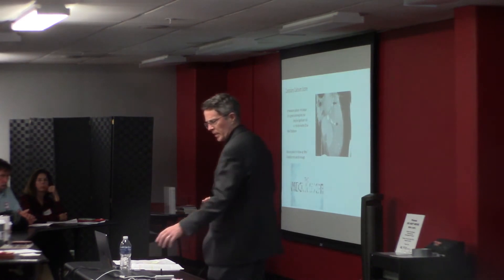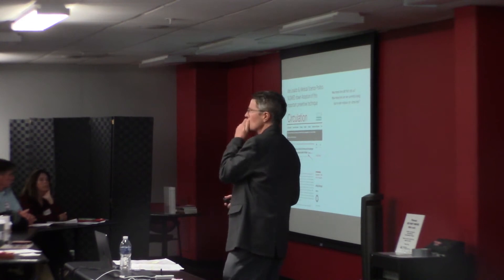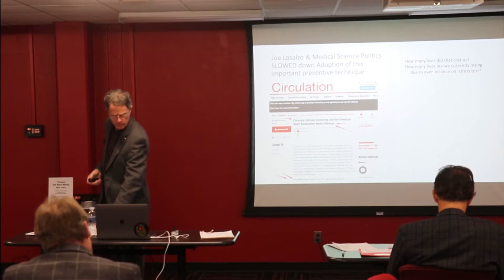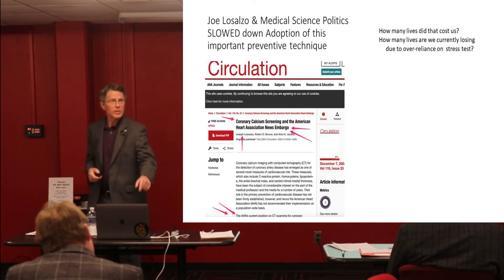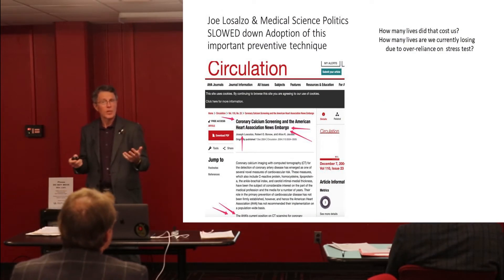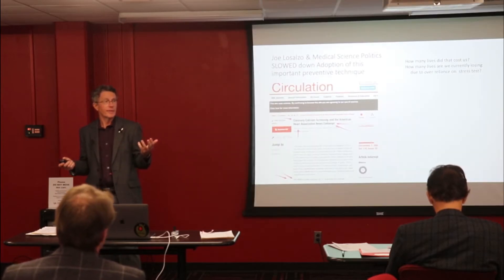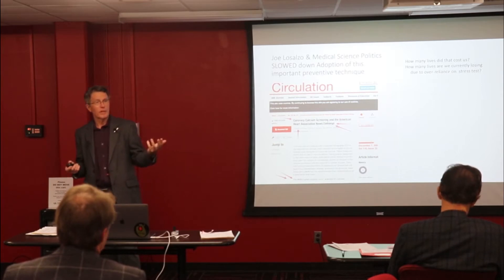If you haven't seen it — who in here has seen the movie The Widowmaker? The rest of you need to watch it. This is just a comment about internal academic medical politics. This was the editor of the magazine. He got mad because the information started leaking that calcium score actually works — it does, it is helpful. He embargoed it, held it off for almost another year. How many lives could have been saved by getting that information out there?